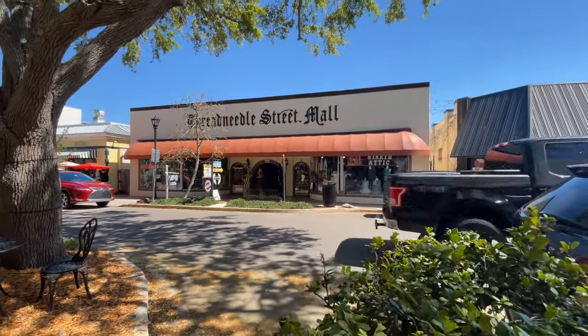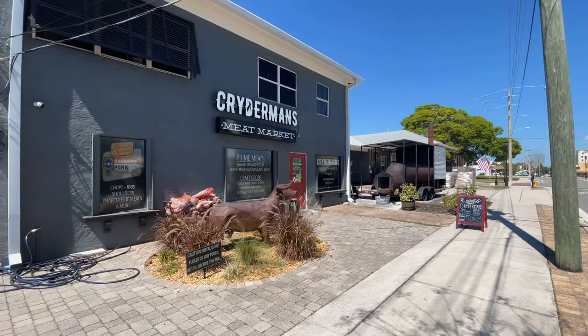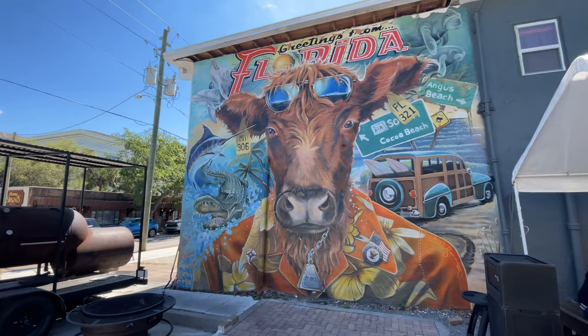Best of all for those hot summer days, there's a free splash pad that you can visit. Once we finished enjoying the park, we were able to go to the nearby shops, stores, and restaurants. Our favorite was a barbecue restaurant, which we visited on that day.